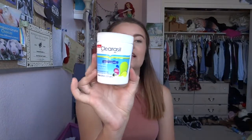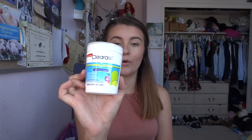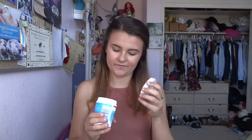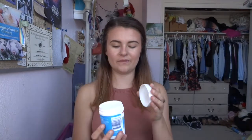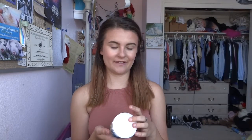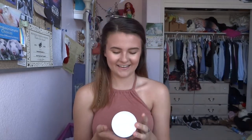Next we have these Clearasil Daily Clear Hydroblast oil-free wipes. They're just little moist wipey wipes. I use makeup wipes to take off my makeup obviously, but then I use these after instead of washing my face, because I've never been able to consistently wash my face — I just hate doing it. I feel like it's actually really helped my face clear up this summer.